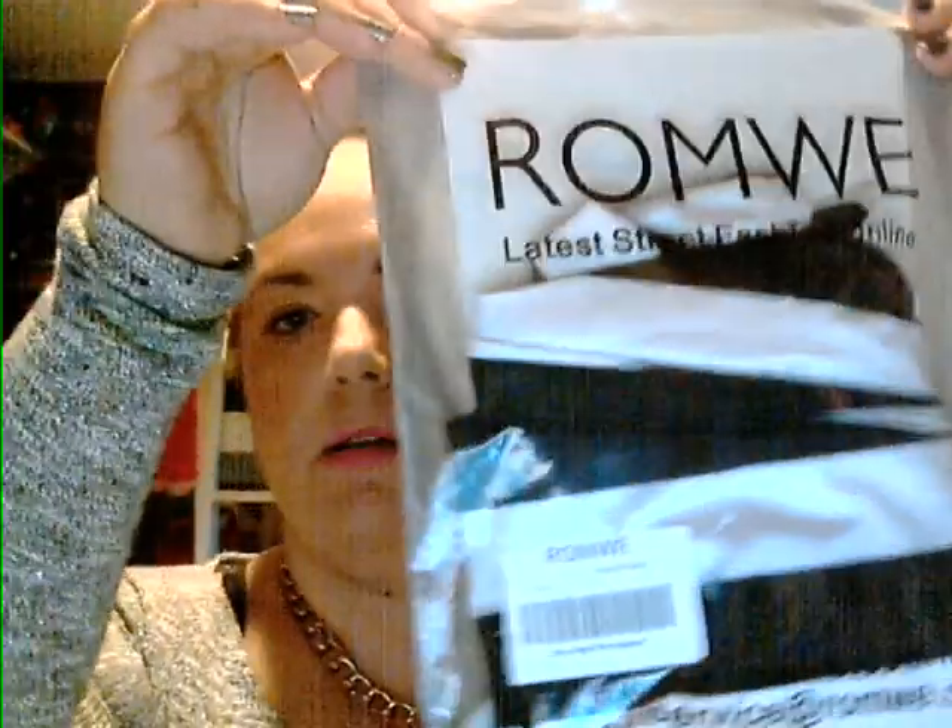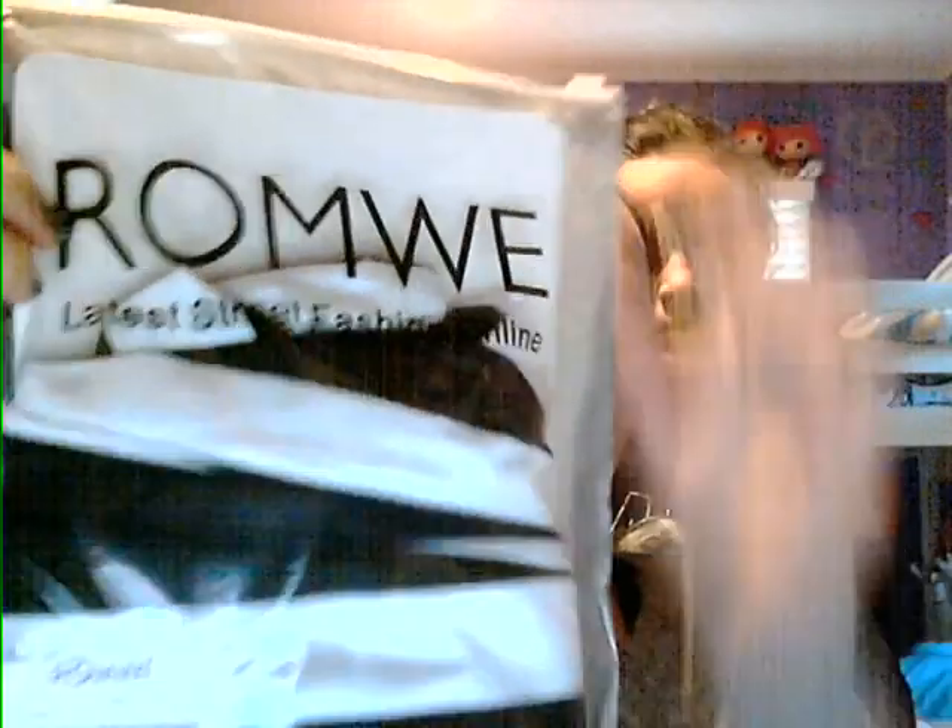When you get your package in the mail, it comes in a really cute little ziplock bag like this — you can see it says romwe.com with the info at the bottom. It's reusable; you can put your jewelry in it or find some other purpose for it.